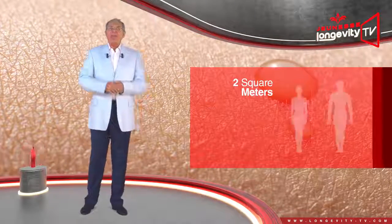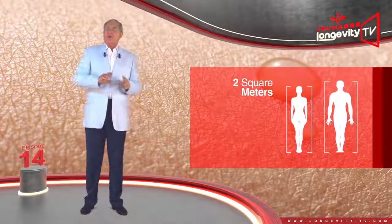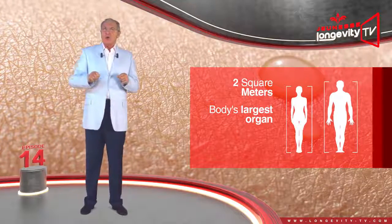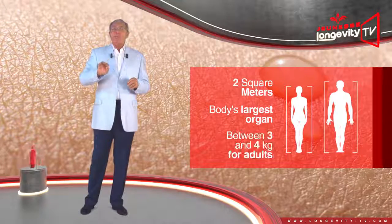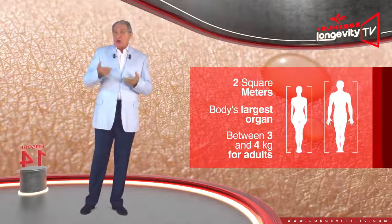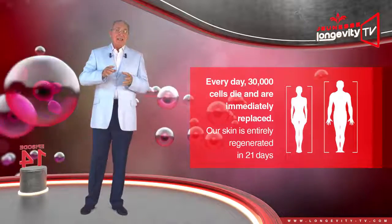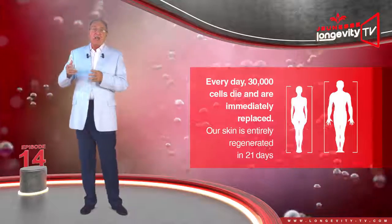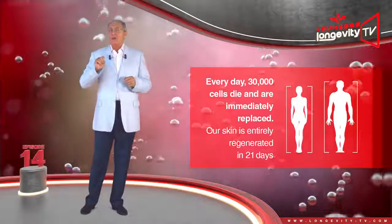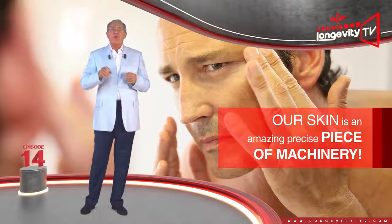2 square meters — that is the total surface area of our skin. It is our body's largest organ, and also its heaviest, weighing between 3 and 4 kilos for adults. It also regenerates the fastest: every day, 30,000 cells die and are immediately replaced. Our skin is entirely regenerated in 21 days. Our skin is an amazing, precise piece of machinery.